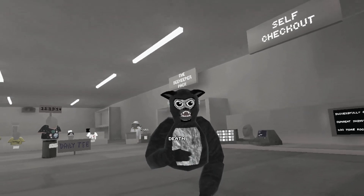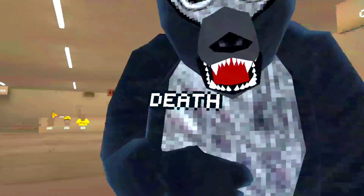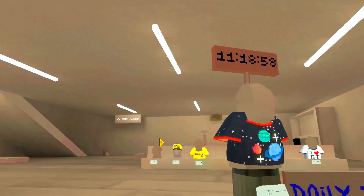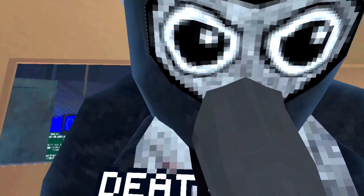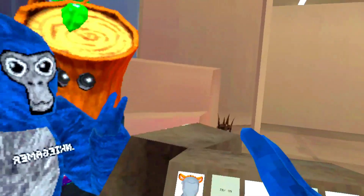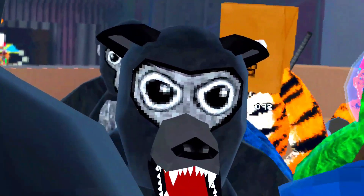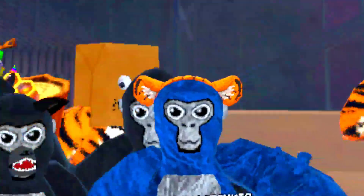Oh you creepy looking son of a biscuit! It doesn't matter which way you turn, you guys are creepy as hell. 'Death' — yeah, that's quite an appropriate name for you. Let's just get away from you. Here I am just minding my own business trying to show you guys the accessory I bought — it's so pretty — and I'm getting properly mobbed. You guys are insane!